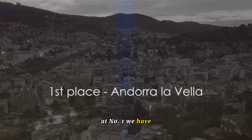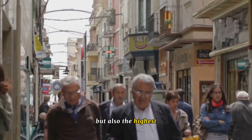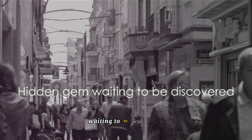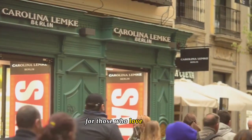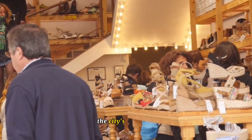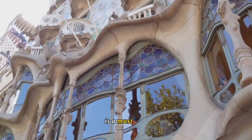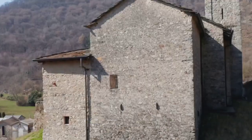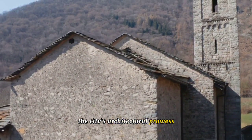And finally, at number one, we have Andorra Lavella, the pulsating heart of Andorra. This charming city is not only the capital but also the highest capital city in Europe, nestled in the eastern Pyrenees and bordered by Spain and France. Andorra Lavella's bustling shopping scene is a paradise for those who love to shop till they drop, with a wealth of duty-free shops making it a haven for bargain hunters. The historic Casa de Laval, a 16th-century house and former parliament, is a must-visit — its rustic charm and rich history will transport you back in time. And the Santa Coloma Church, a pre-Romanesque church with its distinctive circular bell tower, is a testament to the city's architectural prowess and deep-rooted heritage.